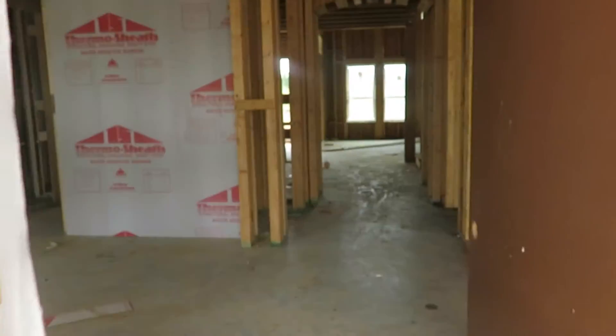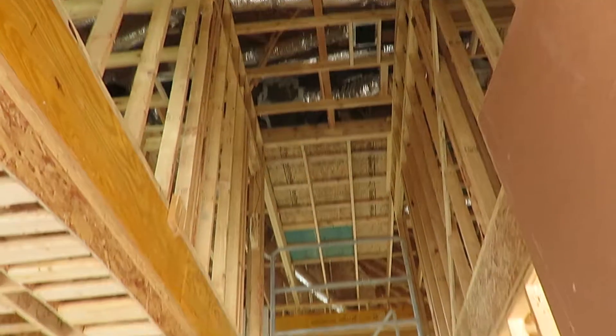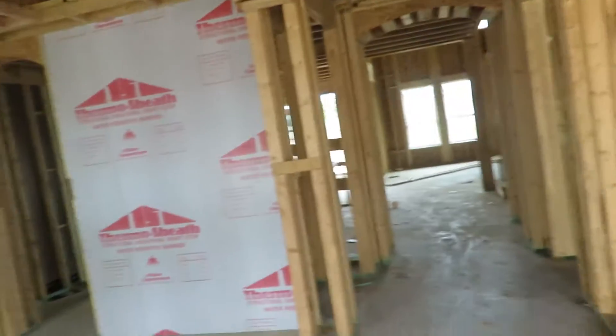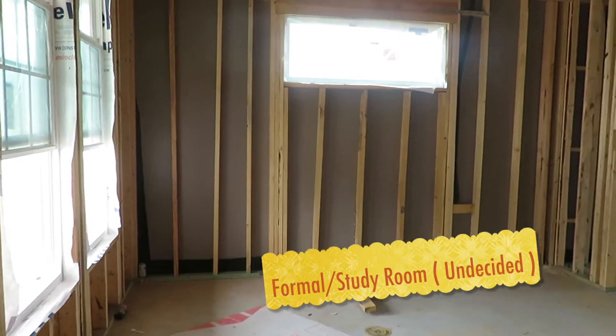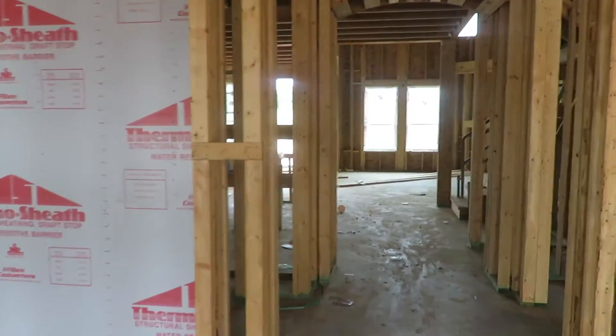You walk in the front door — that's the ceilings. This is going to possibly be either a formal room or a study. We have not decided yet on what it's going to be.